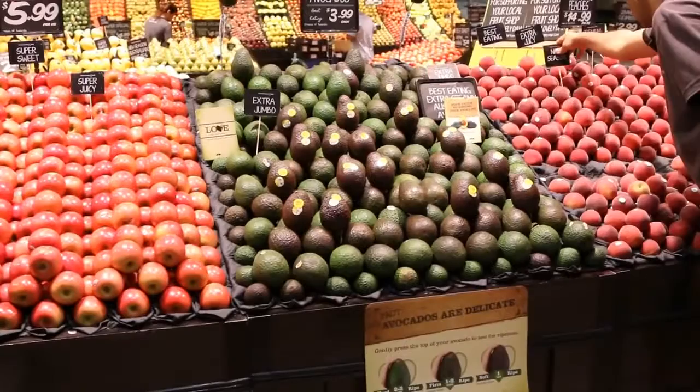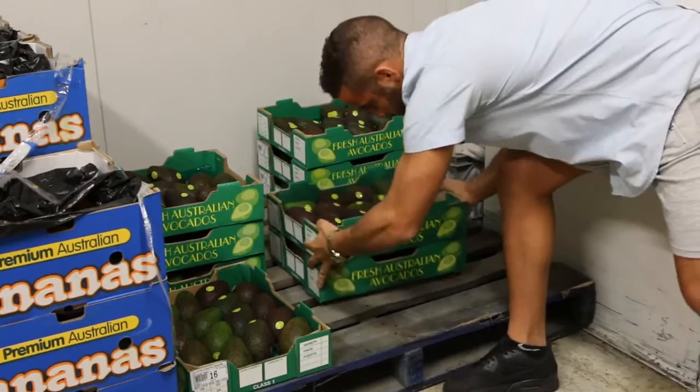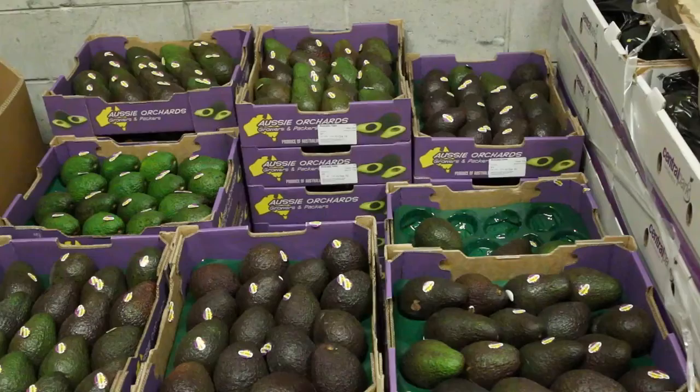Managing your avocado display requires ongoing close attention. Avocados ripen quickly, so if possible it is better to order smaller volumes of fruit more often and at the different ripeness stages you require.